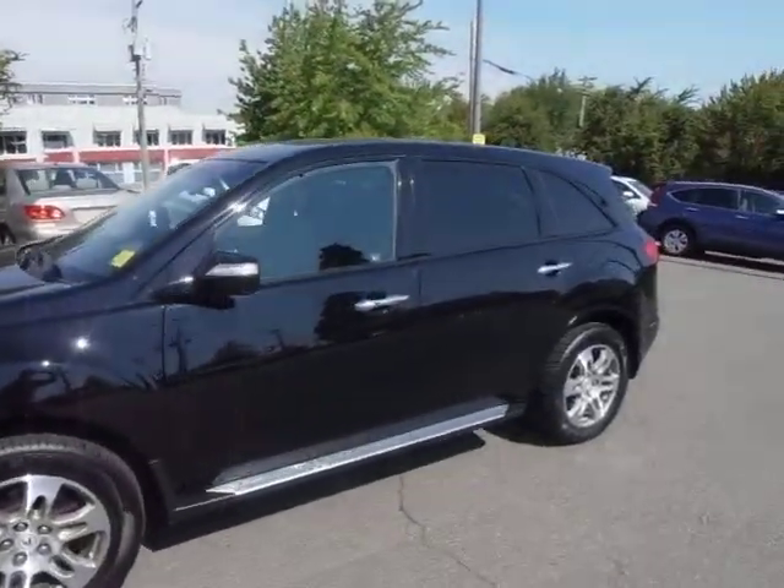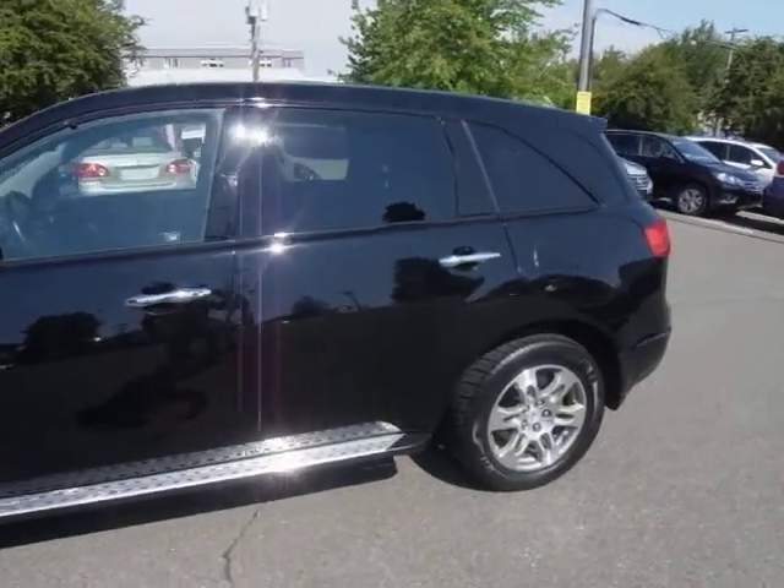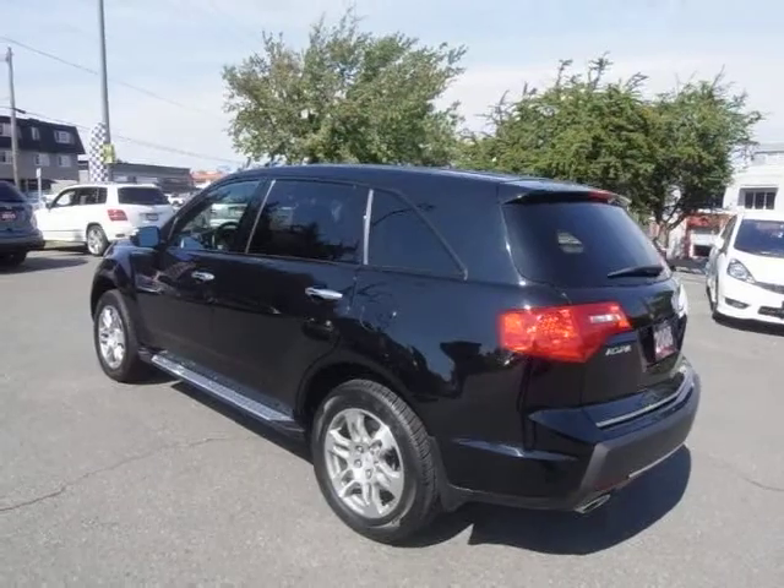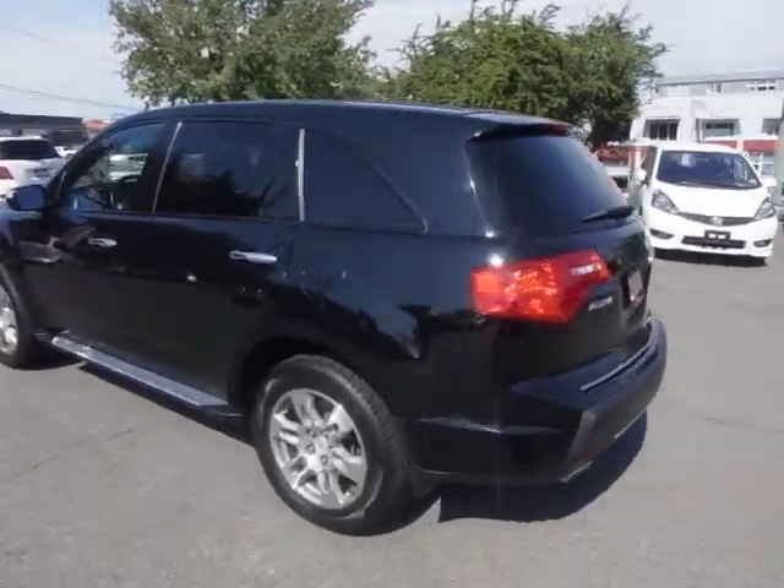No dents or scratches. It's a non-smoking car, local Victoria. Just beautiful — black on black, a great looking color combination that shines awesome.